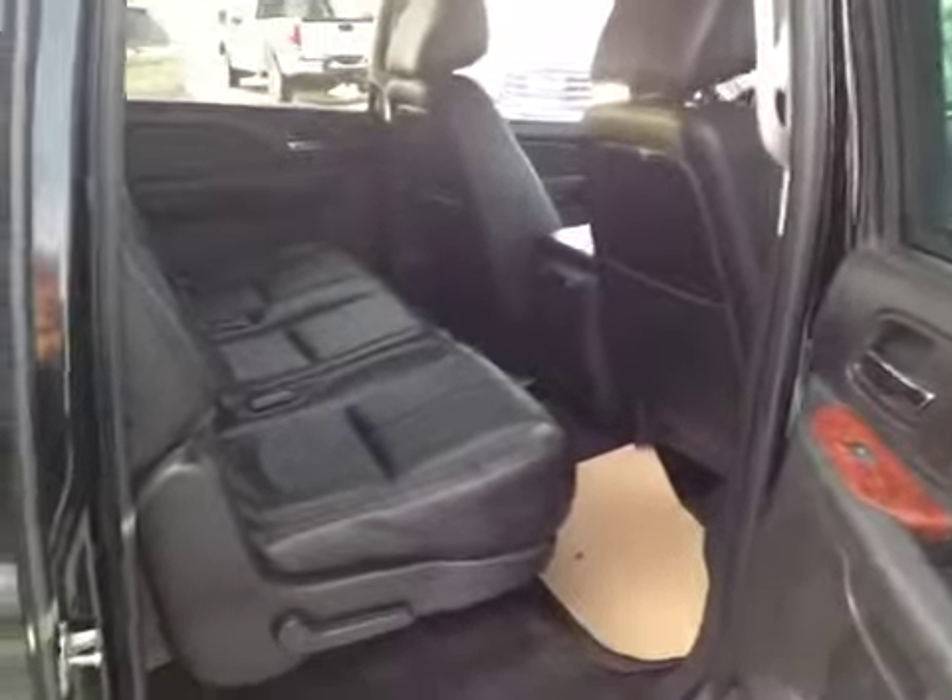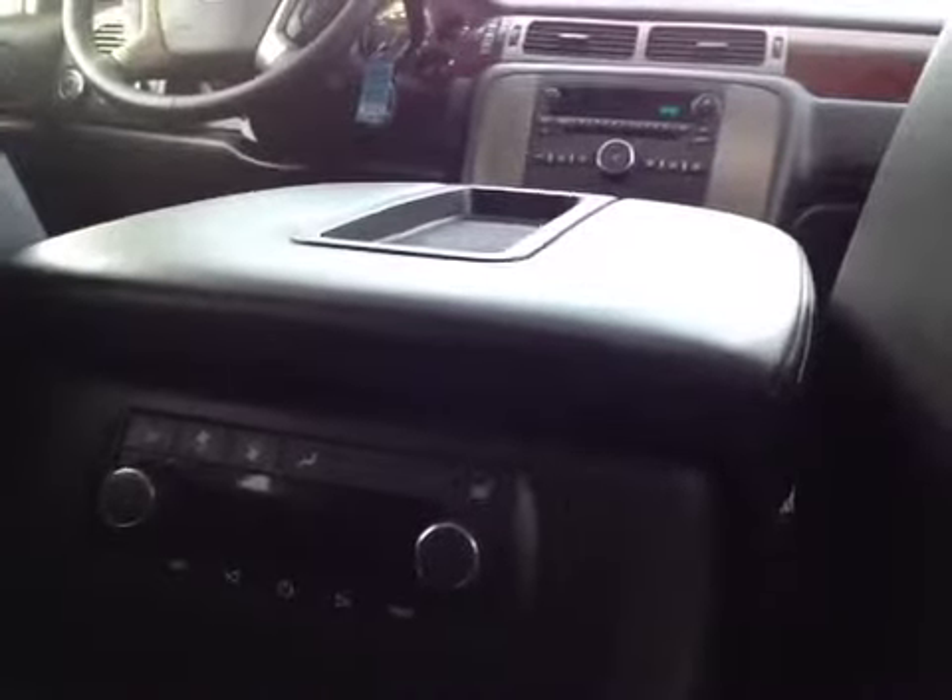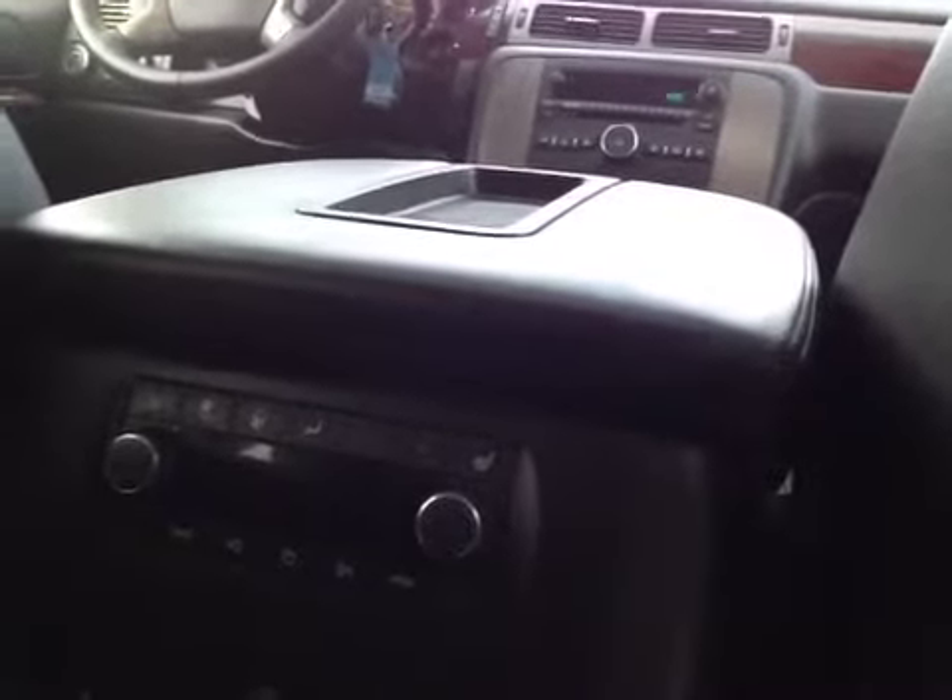Here we are in the rear of this 2012 Yukon SLT. As you can see it has leather rear seats, rear heat, and rear heated seats. It has audio controls, cup holders, center armrest, additional cup holders, and a third row bench that's split. Sunroof and lots of room in this Yukon XL. Come on down to Grizzly Trail Motors and take it for a test drive.